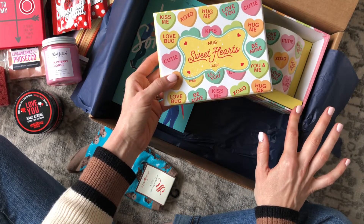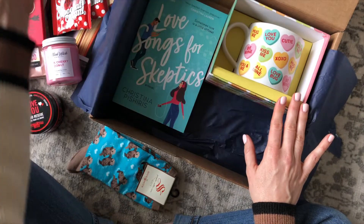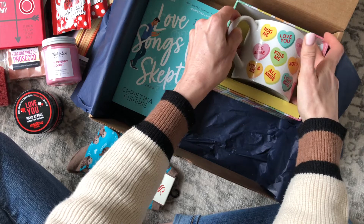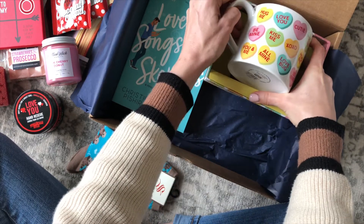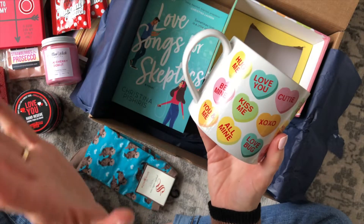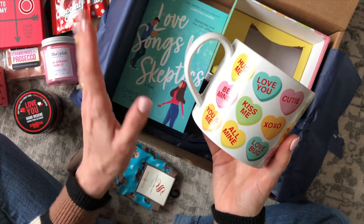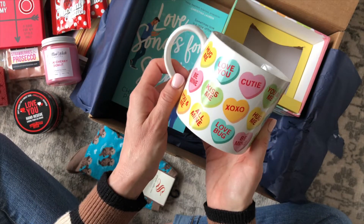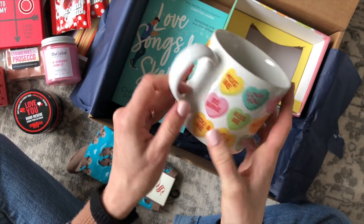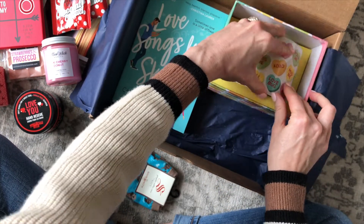And then this is a brand I recognize — I think the Christmas mug we received was the same brand. Now we have a Valentine's mug, and this is another item I would be totally fine with them featuring on a regular basis. If they had one of these in every limited edition box, I would just be over the moon. I already love these boxes, but that would be very cool because I love coffee mugs, I collect them, and I especially love seasonal mugs.